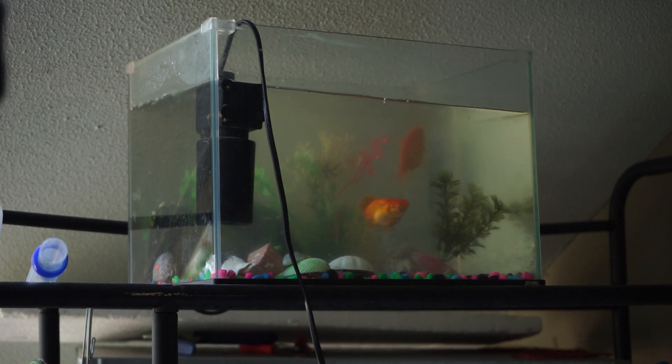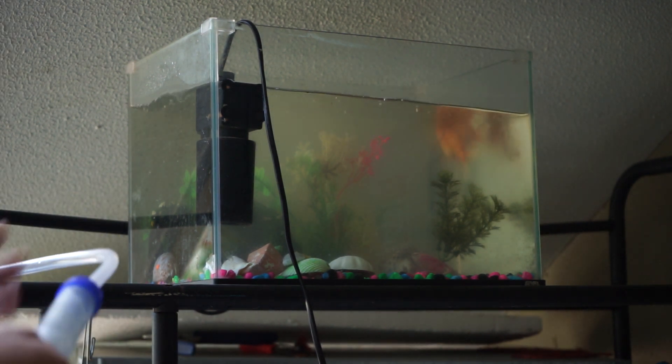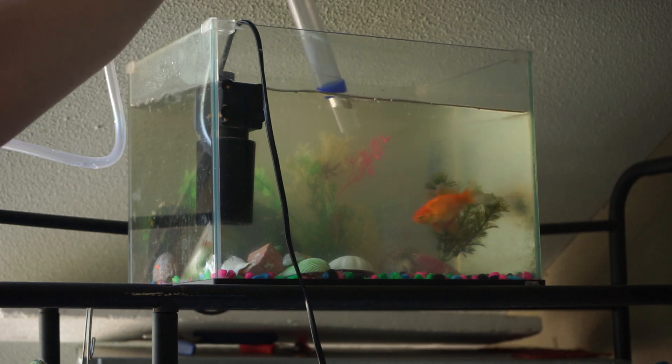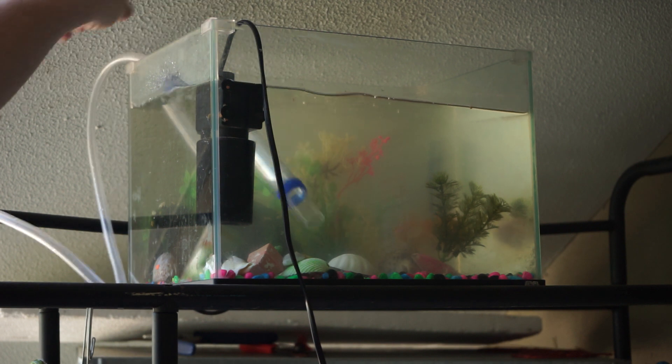They're pretty happy fish. I mean, I don't really have had any trouble with them. They've always just been extremely energetic. I mean, obviously when I first got them I had problems, but after a while they get used to it. They're going crazy in there — that's so cute.